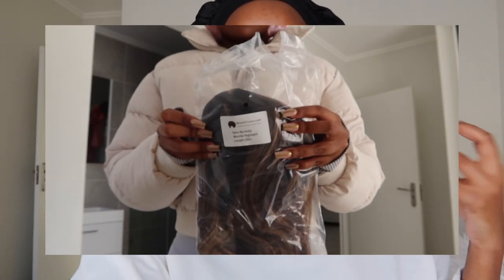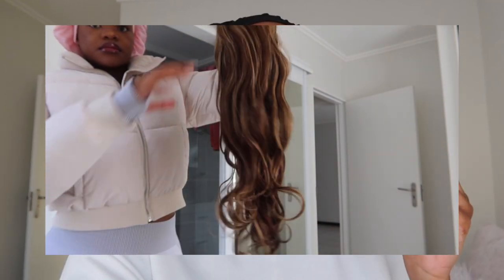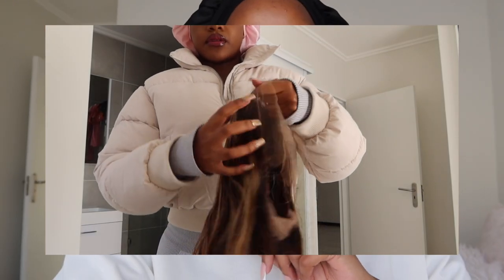Definitely check them out, especially if you want really well-made wigs. The wig that I'm installing is pre-plucked. It is pre-bleached already. The natural hair is obviously black but they added their own highlights to it. So I practically don't have to do anything — my hairstylist doesn't have to do anything to this wig. We are just going to install it the way it is because it came stunning, it came beautiful.